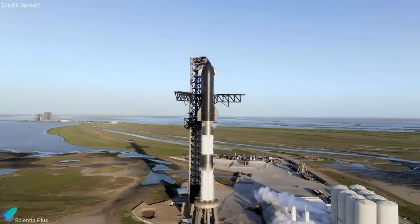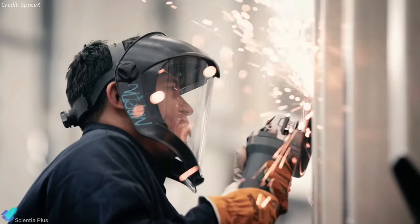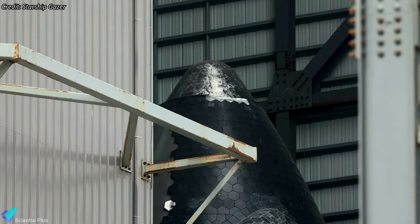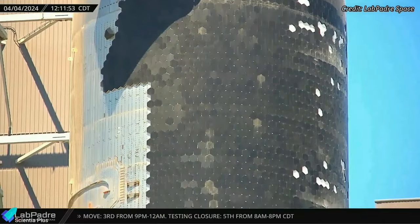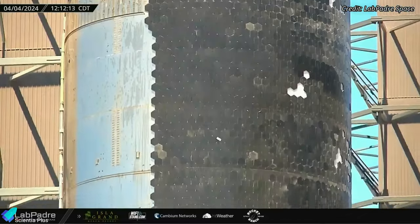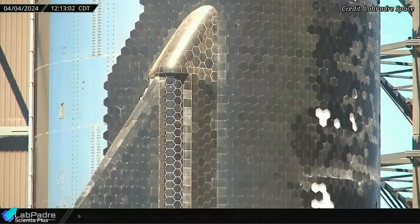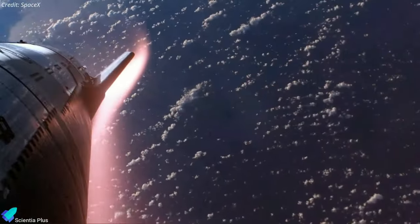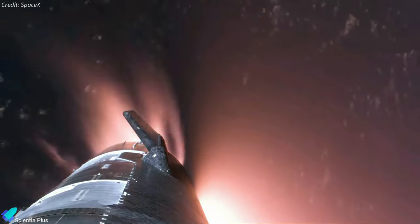Starship 29 and Super Heavy Booster 11, which will be launched on the fourth integrated flight test, are being prepared for the wet dress rehearsal at the build site. Ship 29 is receiving heat tile upgrades inside the high bay. Tiles were removed from several locations, especially those expected to experience the highest vibration during liftoff and maximum re-entry heating. Insights from Flight 3 data likely influenced this action. Ship 29 now requires new tiles with improved adhesives to ensure they remain securely attached throughout all phases of Flight 4.